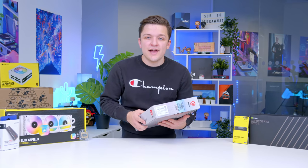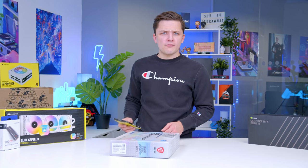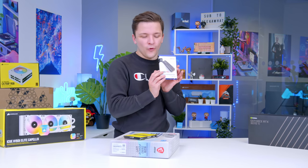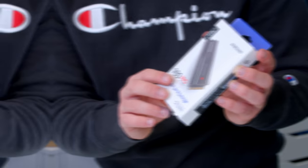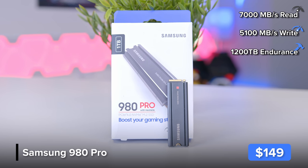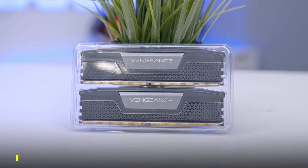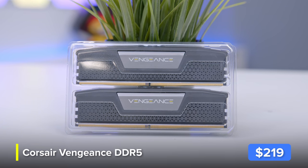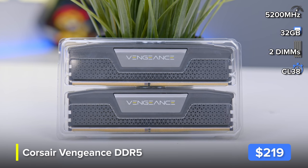I'm going to kick today's build off by taking a look at a few of the core components first — the motherboard, the CPU, the memory or RAM, and our NVMe Gen 4 storage. Starting with the storage: Samsung very kindly sent out their 980 Pro. It's a Gen 4 drive with speeds in the region of 7 gigabytes per second — perfect next-generation storage to match up with Corsair's Vengeance DDR5, a 5200 MHz kit of the latest super-fast DDR5 memory.